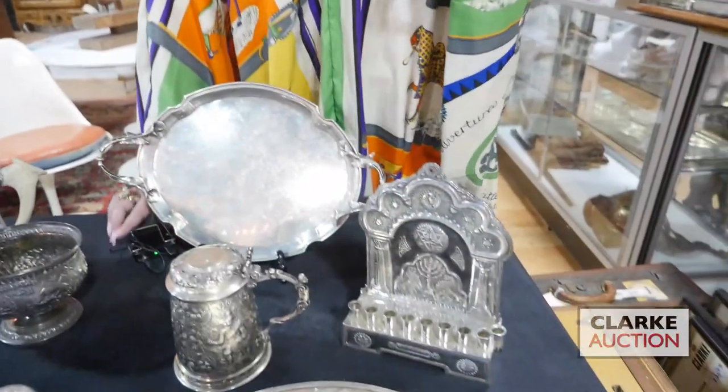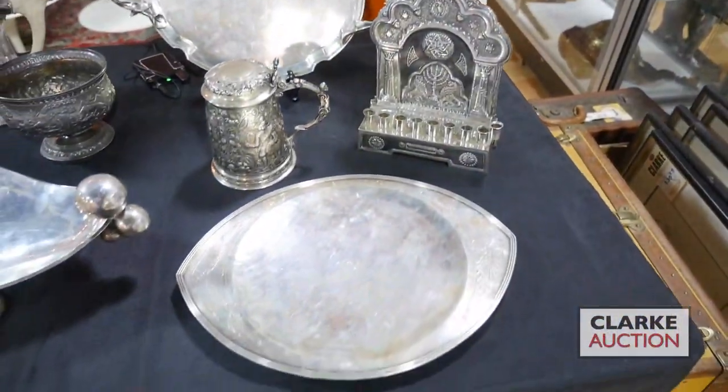Hi and welcome to Clark Auctions Jewelry and Silver Preview Video for the July 10th Auction. We'll start here with this wonderful Tiffany & Company sterling tray.